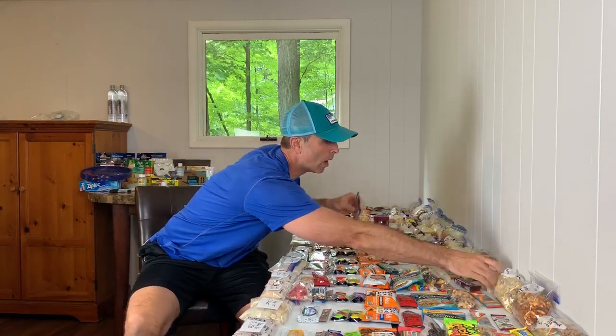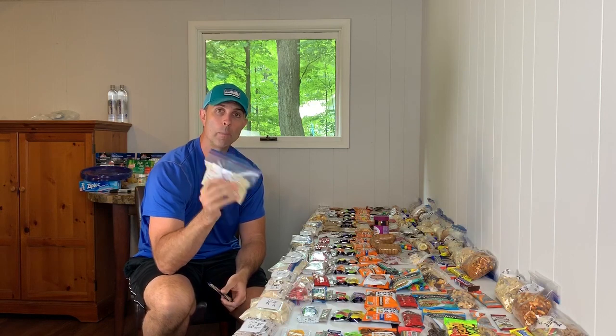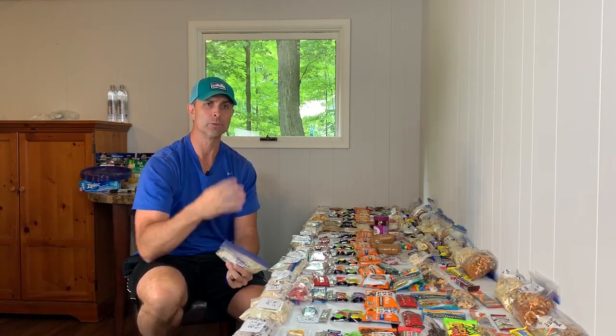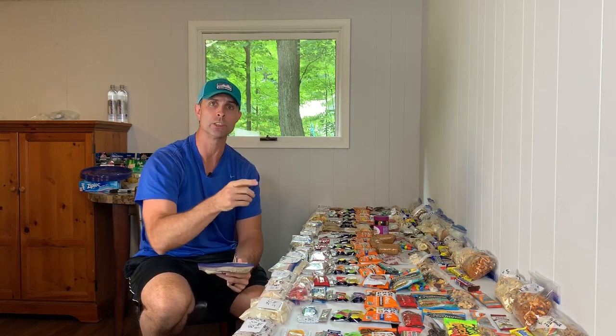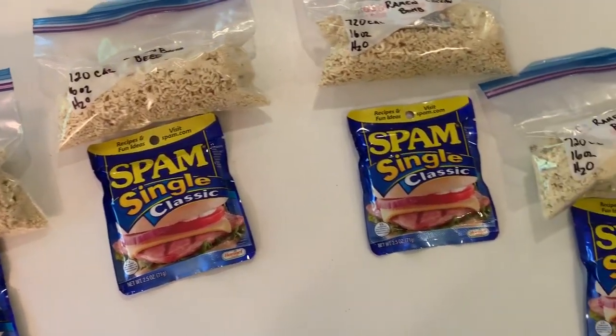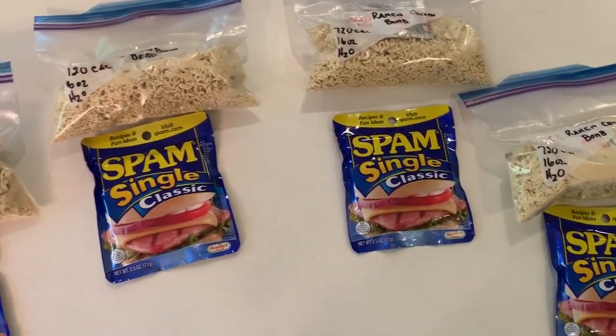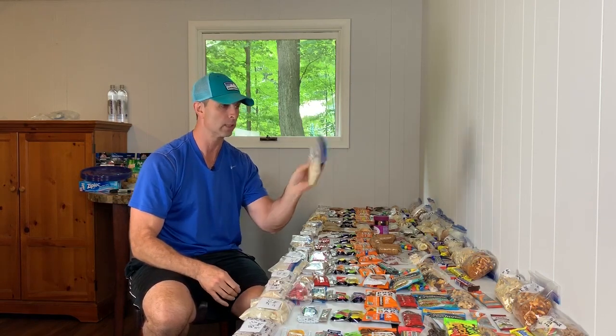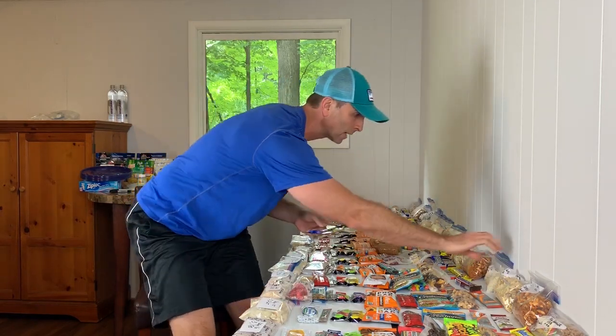I also put together a ramen bomb. This is a package of ramen noodles combined with one serving of instant mashed potatoes — there are four servings per package of mashed potatoes so you can get four meals out of one bag — and then I'm planning on cutting up a thing of spam and throwing it in there. This whole combination is 720 calories, so it really packs a punch.